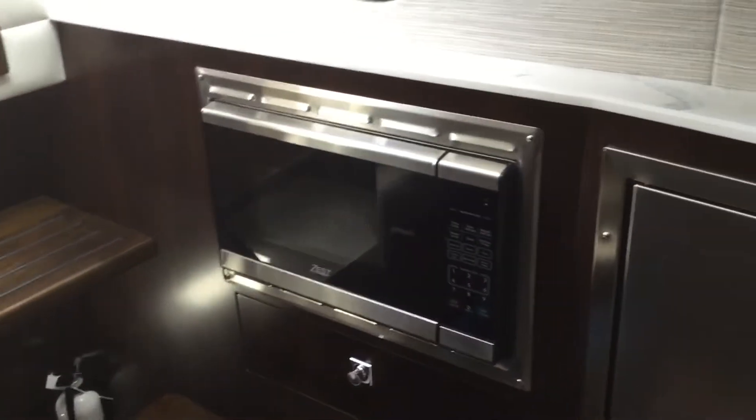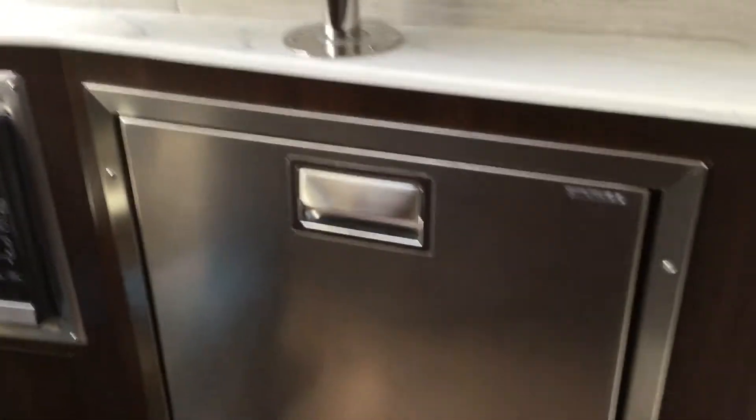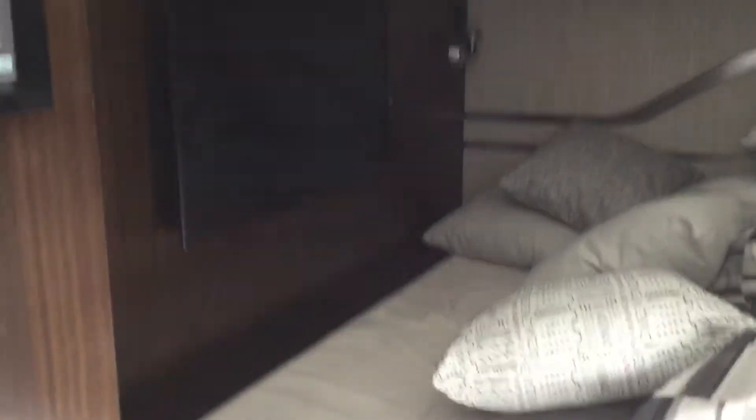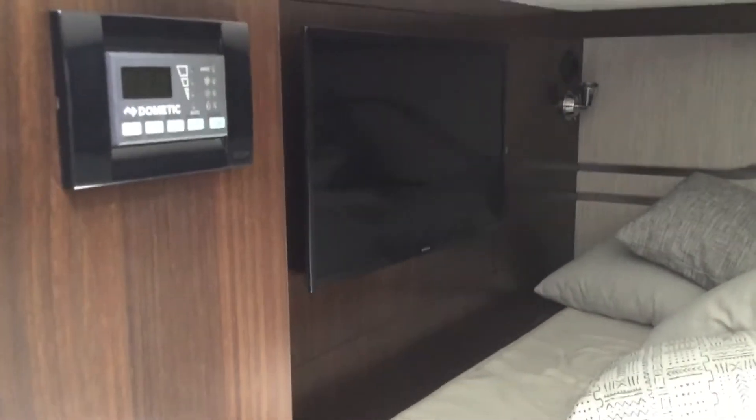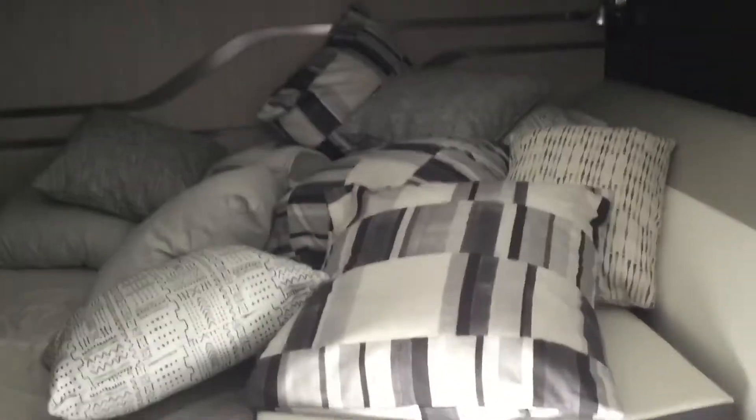On this side we have our microwave and our refrigerator. And then back in the back we have our aft cabin. This will sleep two, and it's got a flat-screen TV, and there's our air conditioning and heat controls. And then we have all the pillows that it comes with, stored in here.